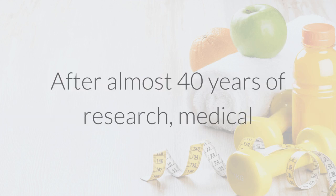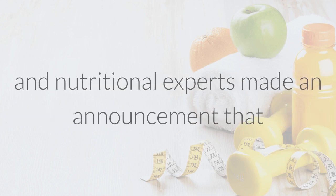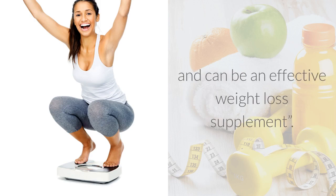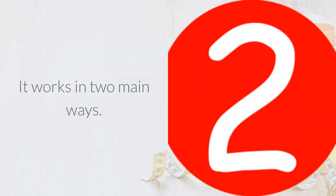After almost 40 years of research, medical and nutritional experts made an announcement that Garcinia cambogia HCA is 100% safe for human consumption and can be an effective weight loss supplement. It works in two ways.